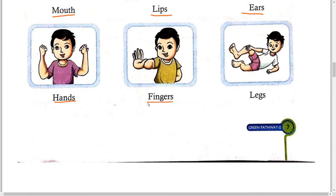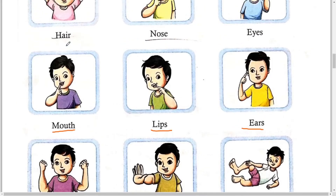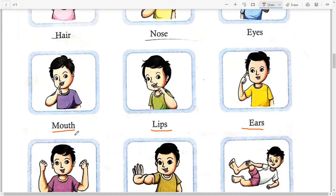See here, and No. 9 is Legs. Students, यह आपके शरीर के कुछ पार्ट हैं जो हमारे बॉडी के outside होते हैं। No. 1 Hair means Baal, No. 2 Nose, No. 3 Eyes means Aankh, No. 4 Mouth means Muh, No. 5 Lips means Hont, No. 6 Ears means Kaan.